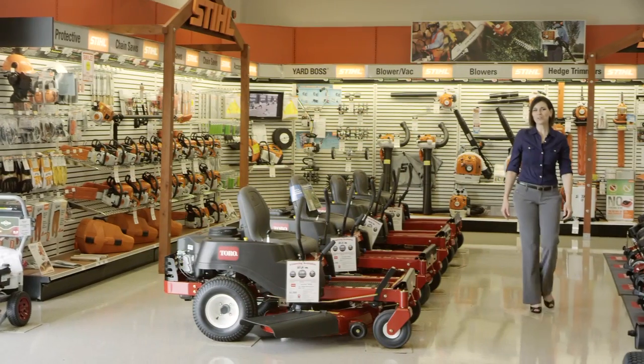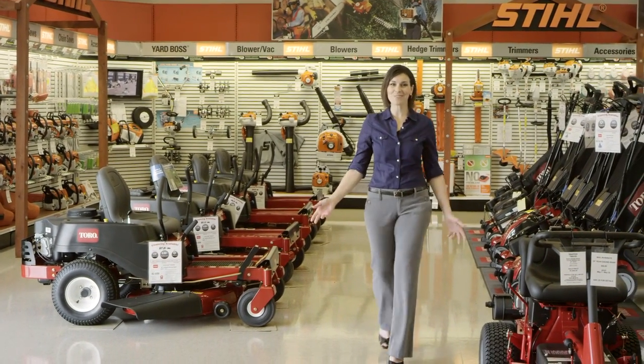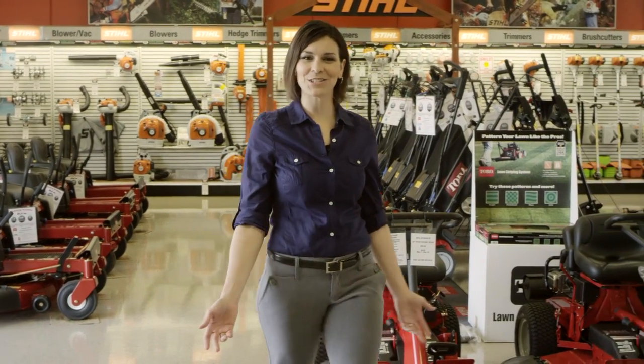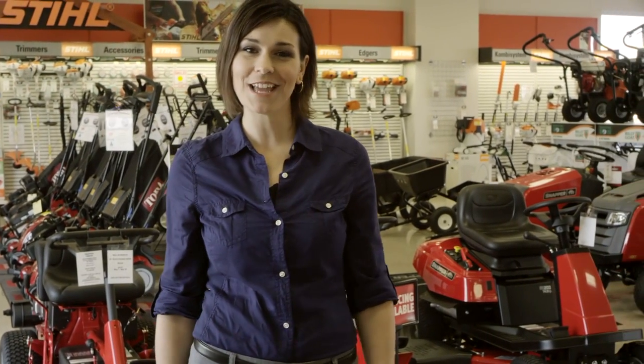Here, you'll find a sparkling and tremendous selection of our products, including commercial and residential equipment — walk-behind, stand-on, zero-turn mowers, hand-held equipment, and many other products that will help you create a beautiful lawn and make the job easier.